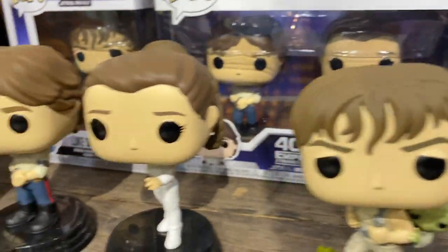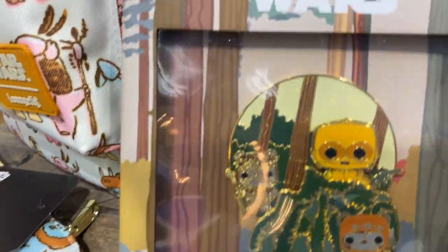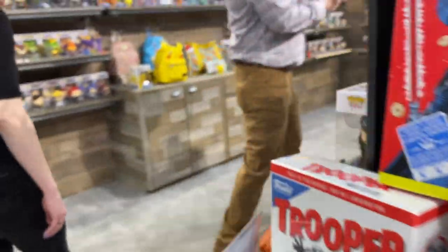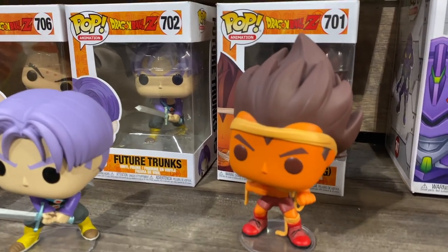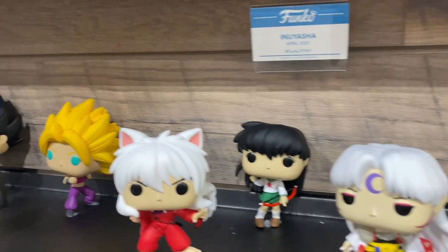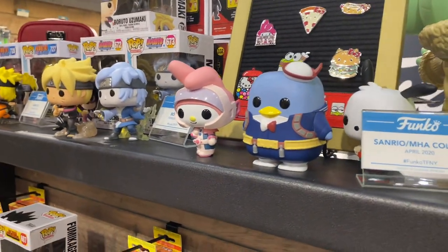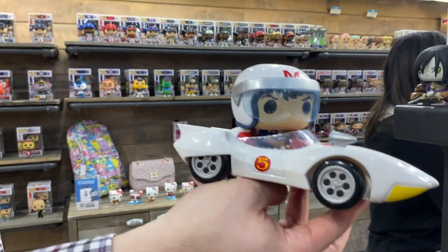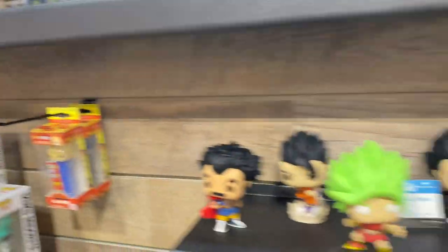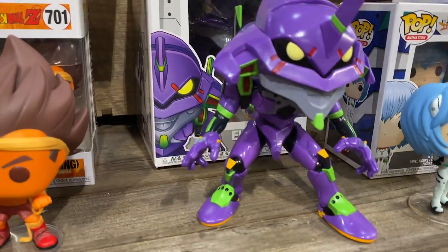Are you guys anime fans? Anime is our single fastest growing line at Funko. Dragon Ball Z — I think we're making like the millionth Dragon Ball Z pop, and people continue to ask for more, so why not continue on? One Punch Man, Inuyasha, Dragon Ball Super, My Hero Academia. And what I think is the most original thing I've seen in a long time: a Sanrio and My Hero Academia mashup. And the Speed Racer pop ride. Anime is our single fastest growing line — we didn't really focus on it three or four years ago, but now it's bringing in a whole new generation and fandom that wasn't into Funko before.